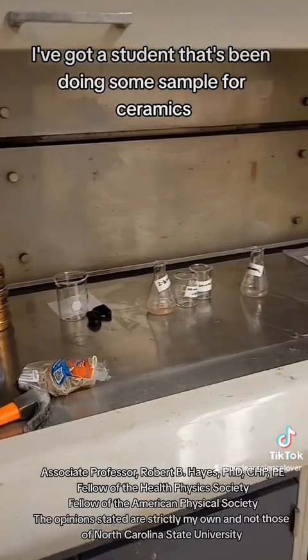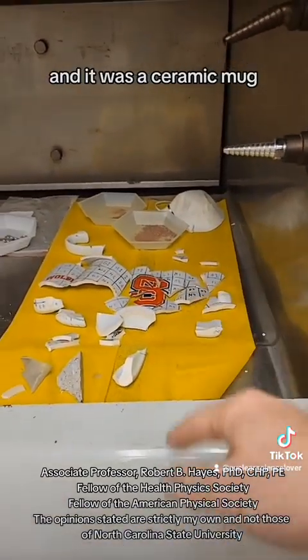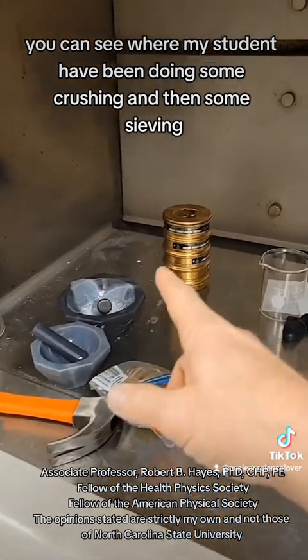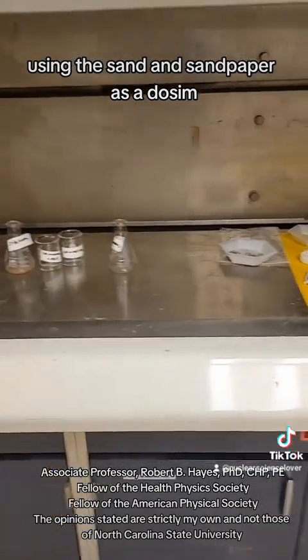In this fume hood, a student has been doing some sample preparation for ceramics. This cup was irradiated — it's a ceramic mug — and he's turning it into a radiation detector and imager. You can see where the student has been doing some crushing, sieving, and chemical preparation. This was also for sandpaper, using the sand from sandpaper as a dosimeter.